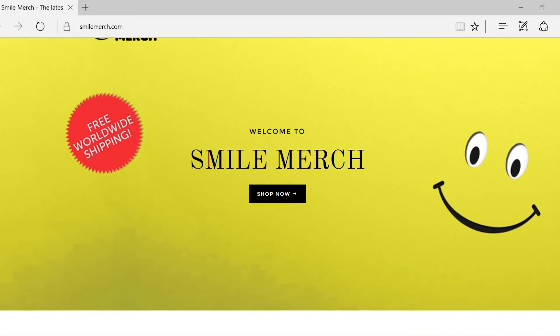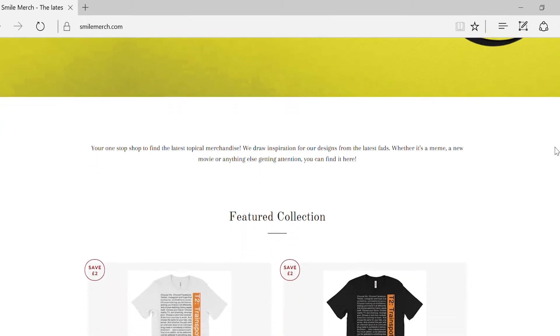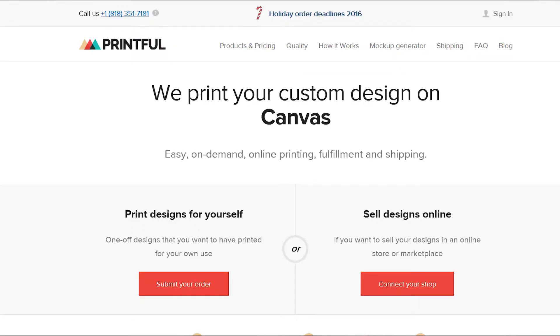I created the t-shirt store on Shopify — that's the platform that allows you to have your online store with products that people can come along and buy. A plugin to Shopify that I used to create the shirts was Printful. What Printful does is they allow you to upload your designs onto shirts, jumpers, mugs, and quite a lot of different products — even iPhone cases and laptop cases. You design your products on Printful and those products automatically sync with your Shopify store and get uploaded.